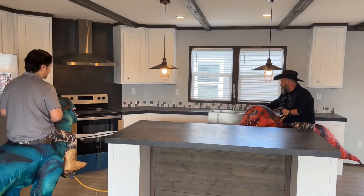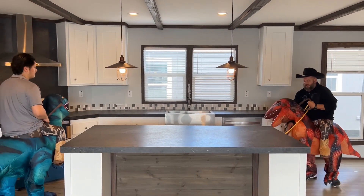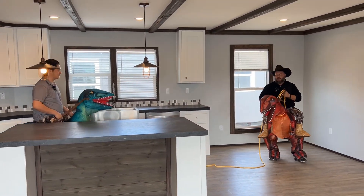You got a single basin farm sink and then your dishwasher's over here. Guys, you got a big dining room over here.